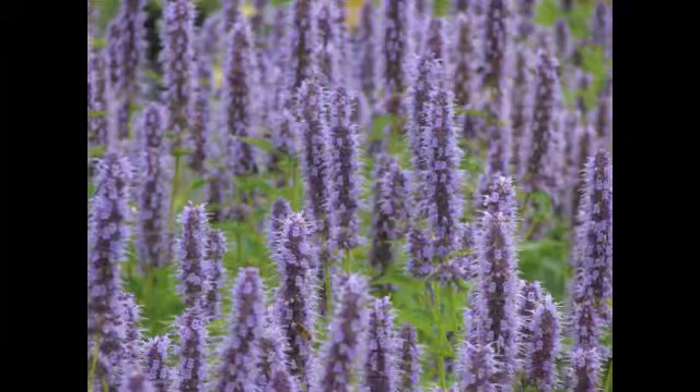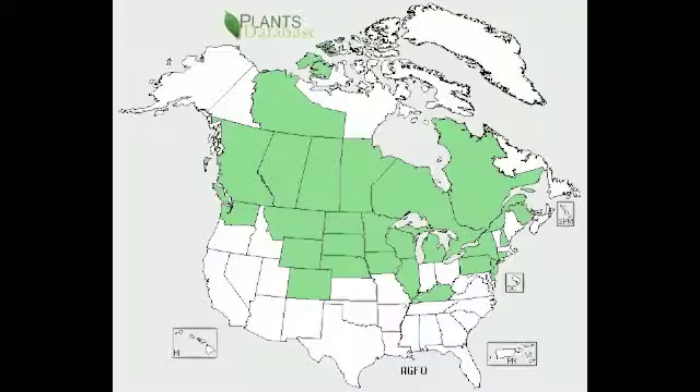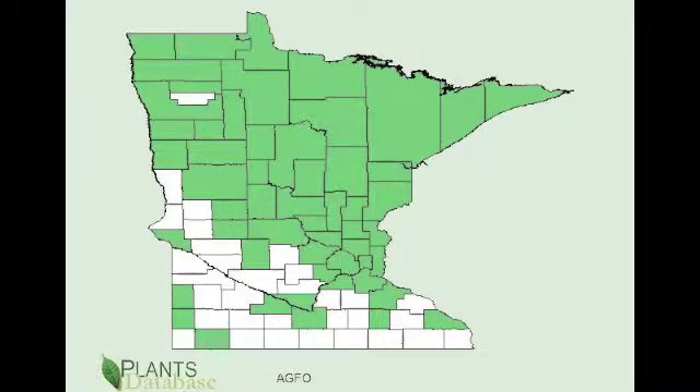And of course, our star of today's show, Annis hyssop. Annis hyssop is native to parts of the upper Midwest and the Great Plains, and is hardy in zones four through nine. It can be seen throughout most counties in Minnesota, especially up north.